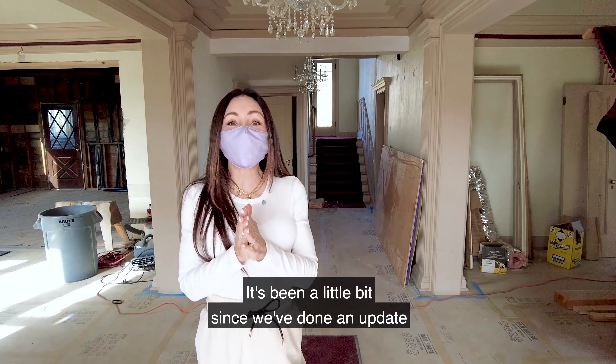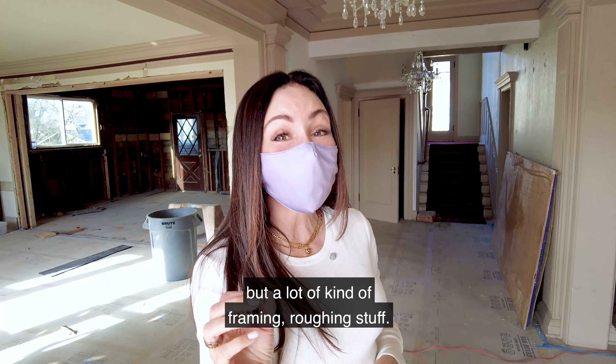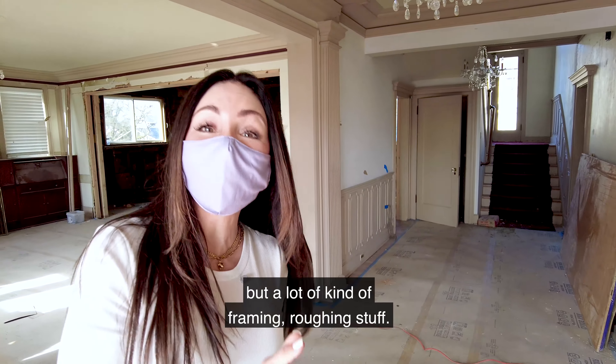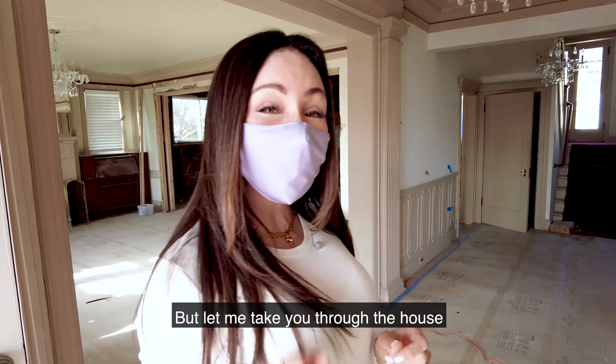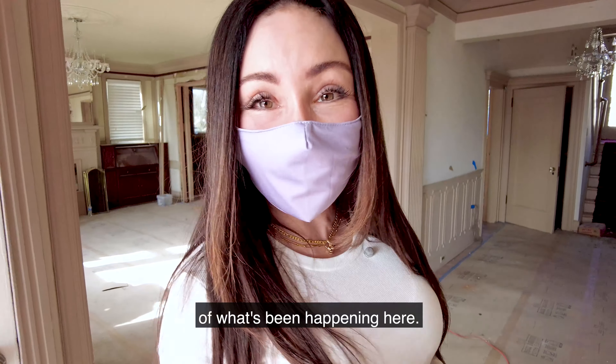Welcome back. It's been a little bit since we've done an update at the Stevens house. Lots have been going on, but a lot of kind of framing and rough-in stuff. Let me take you through the house and give you a little sneak peek of what's been happening here.